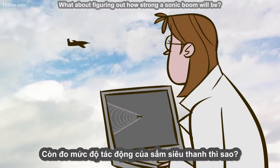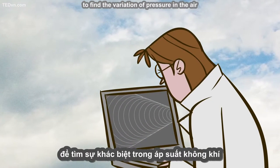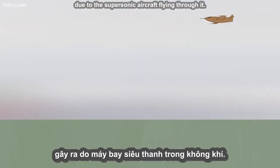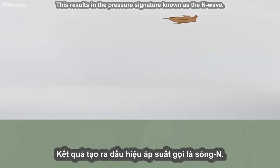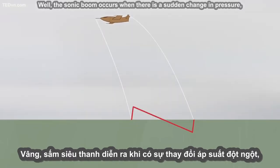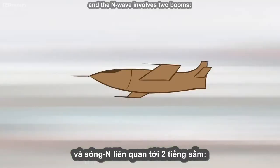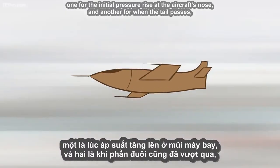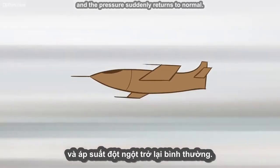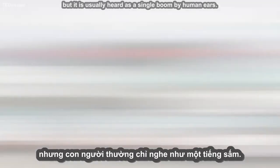What about figuring out how strong a sonic boom will be? This involves solving the famous Navier-Stokes equations to find the variation of pressure in the air due to the supersonic aircraft flying through it. This results in the pressure signature known as the N-wave. The sonic boom occurs when there is a sudden change in pressure, and the N-wave involves two booms: one for the initial pressure rise at the aircraft's nose, and another for when the tail passes and the pressure suddenly returns to normal. This causes a double boom, but it is usually heard as a single boom by human ears.